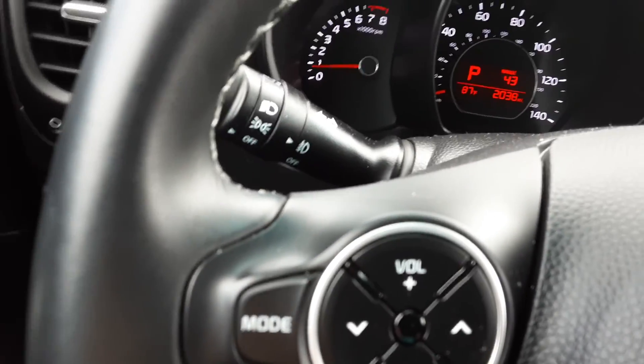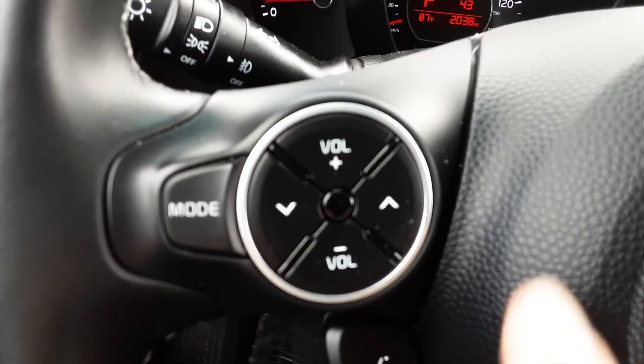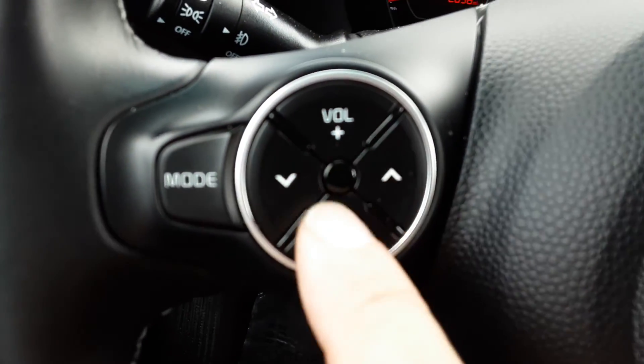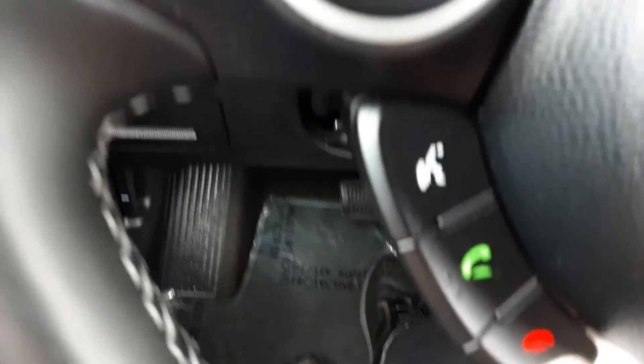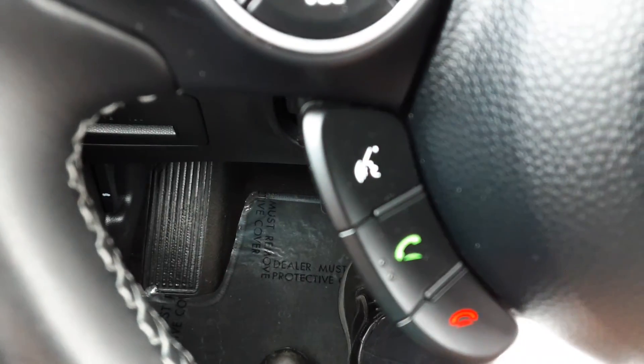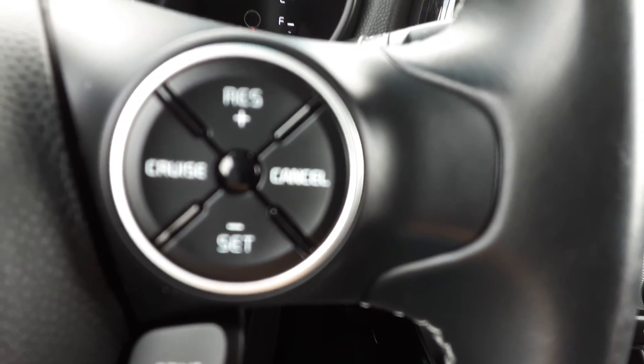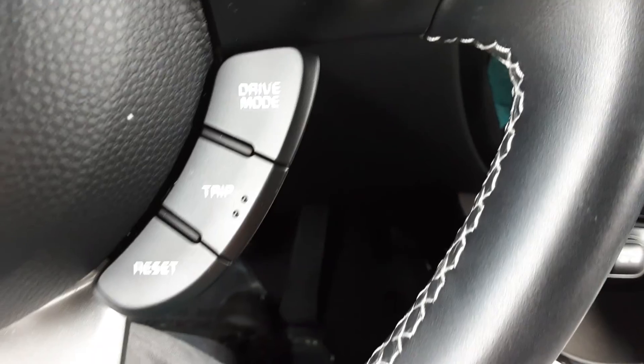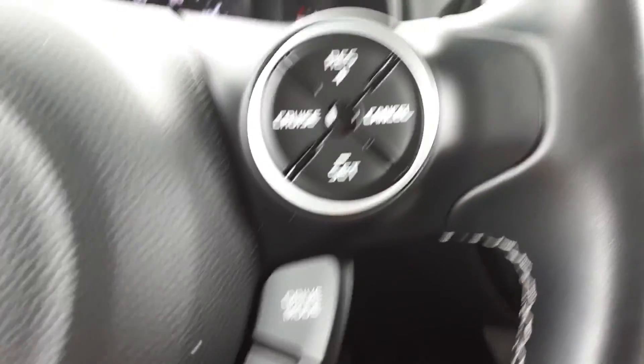We've got the mode button here on your steering wheel — that'll help you navigate through your menu and also adjust the volume. We've got your Bluetooth controls for your phone. Over here you've got your cruise control settings. It's got some really nice features.